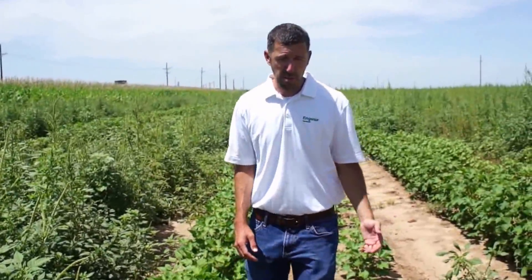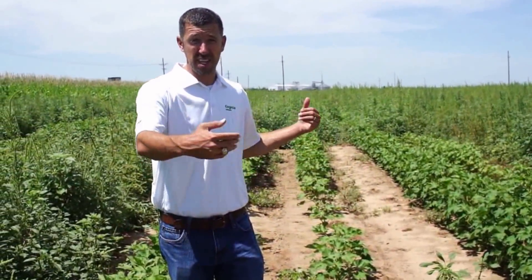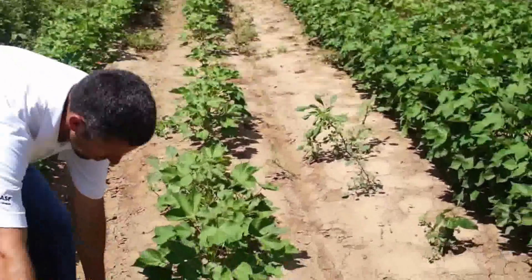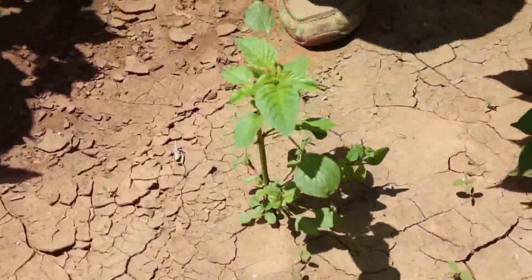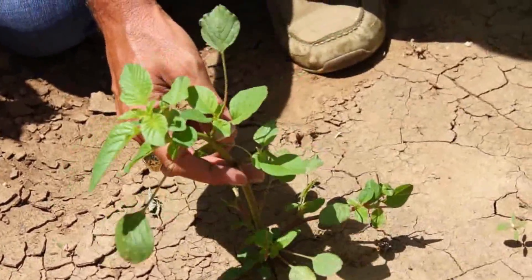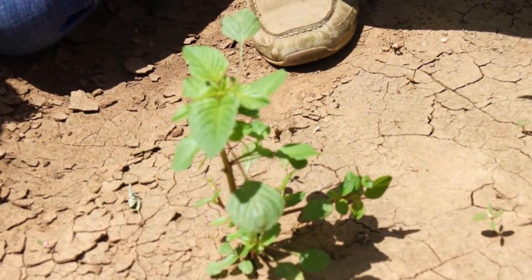And then we started to get some more germination. That's why Palmer Amaranth is so problematic — it germinates throughout the entire summer. Even if you get the first flush, you haven't completely controlled Palmer Amaranth. Here are a couple of plants that probably came up after that June 9th application — we're talking now a month afterwards, maybe this one came up later in June and it's been up for a couple of weeks.